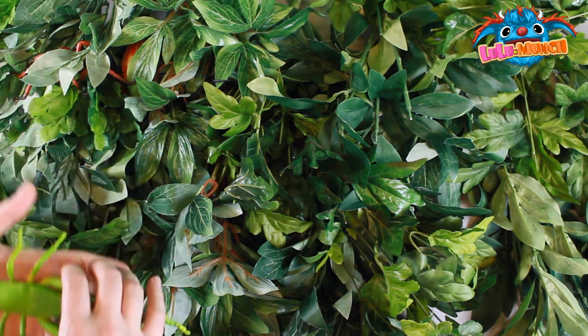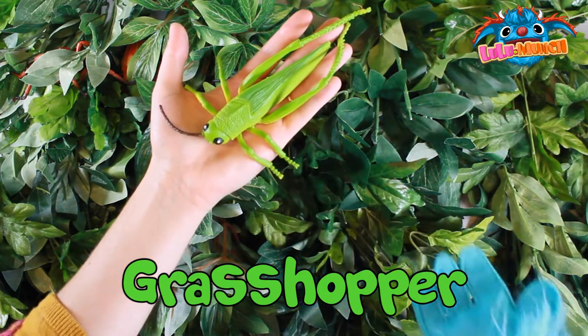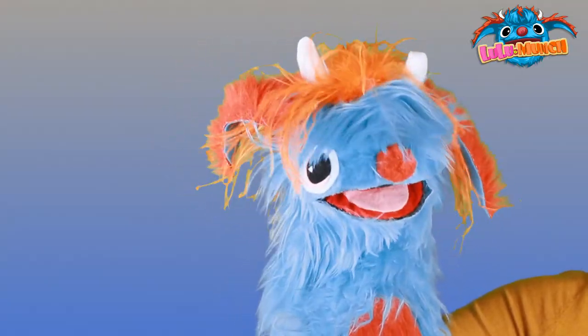Wow. Good eyes again, Munch. Oh wow, it's a green grasshopper. Green. Yeah, good job, good job.